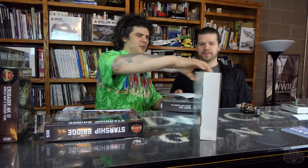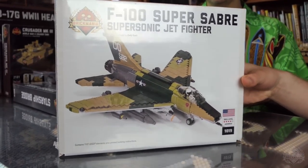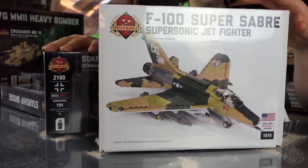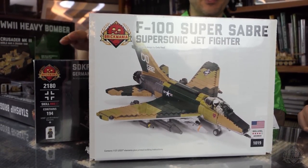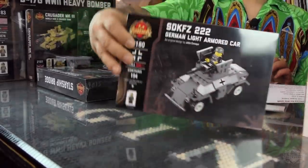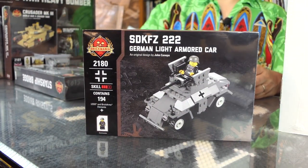We have the Super Saber — I can't believe it even fits in that box, it's ridiculous. This is a white box kit, so once this is sold out it is sold out. Get them while you can, it's one of the bigger ones. And then we have the SDKFZ222, basically your armored scout car — four wheels, World War II.